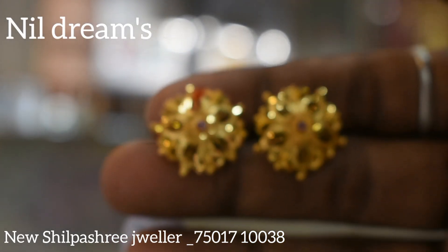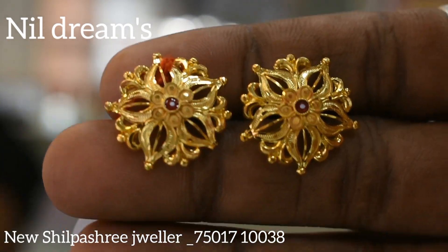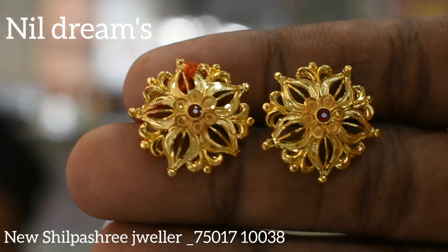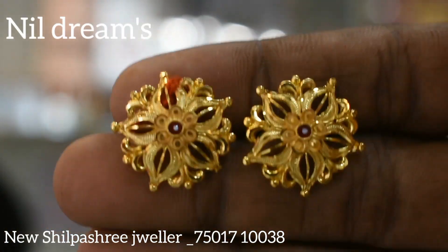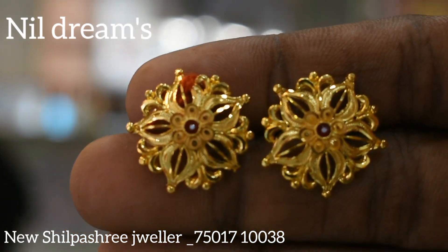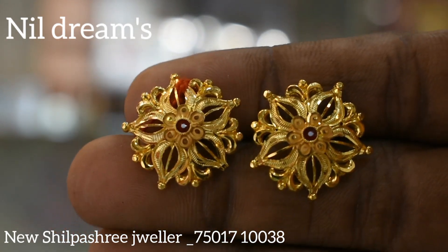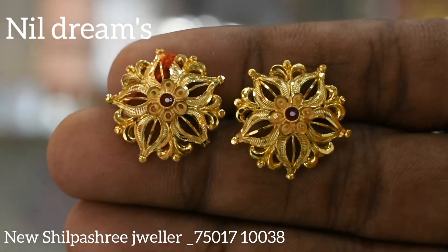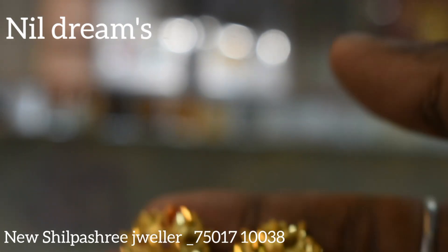Today I am going to show you the gold passage collection. This is the original museum collection. This is a beautiful item. You can see the flowers. This is a very beautiful flower with a very unique design. The collection is $3,030 and the price is $800.